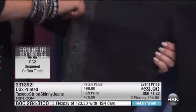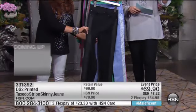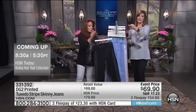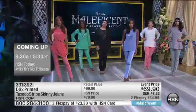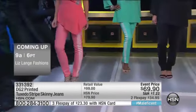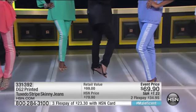Look at the retail value. This is $100 out at retail. Here for our event pricing, it's $69.90. It was saved just for our hour. We'll go over to the girls. With flexible payments, you get it at home for $34.95. If you want to use your HSN card, you get it at home for $23.30.